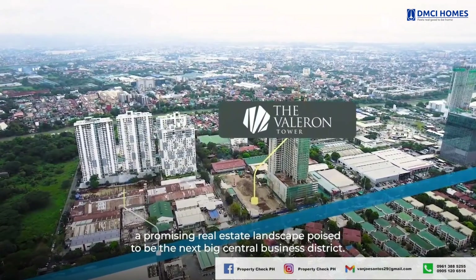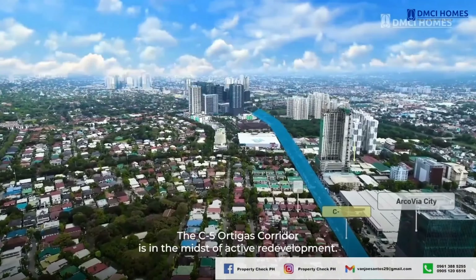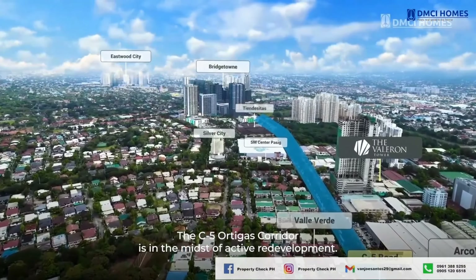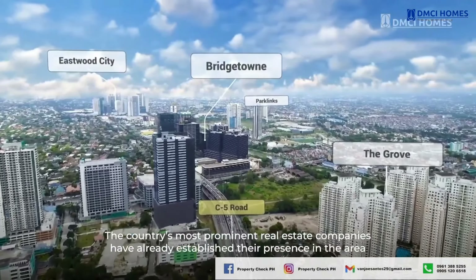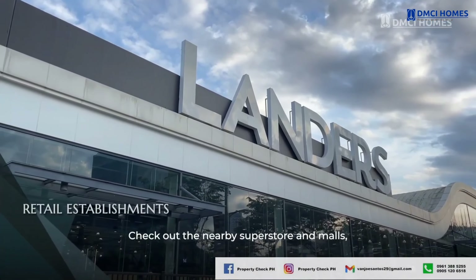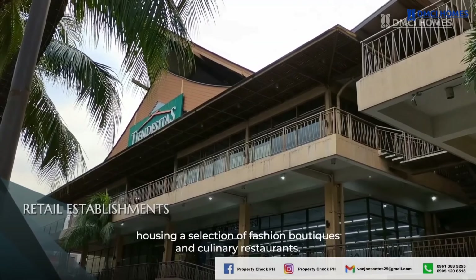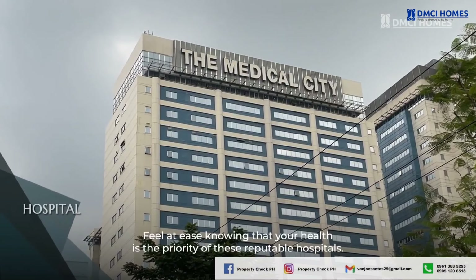What makes Valorant Tower truly stand out is its strategic location along the C5 corridor. This area is one of Metro Manila's key thoroughfares connecting business hubs like BGC, TGAS, and Makati. The location has attracted top developers, and it's easy to see why. Living here means you're near major roads, shopping centers like Lander's, SM Center Pasig, Tiendesitas, as well as hospitals like the Medical City.